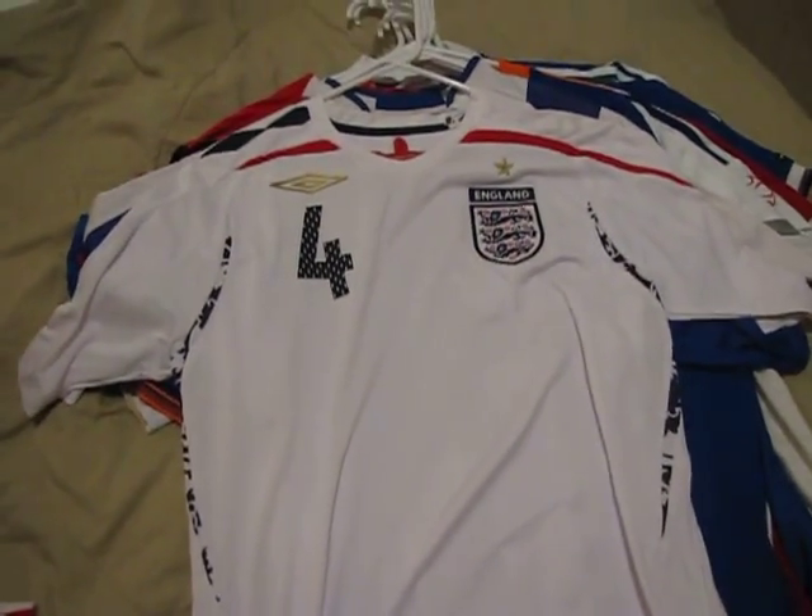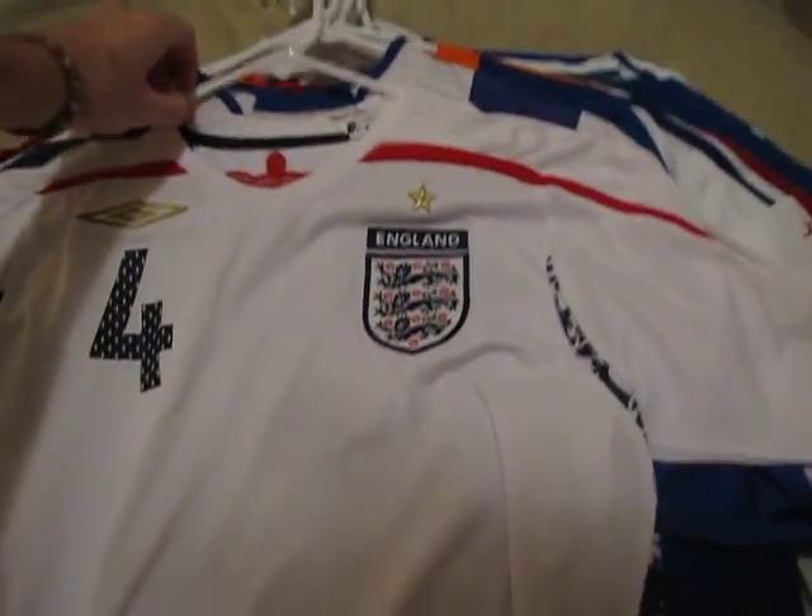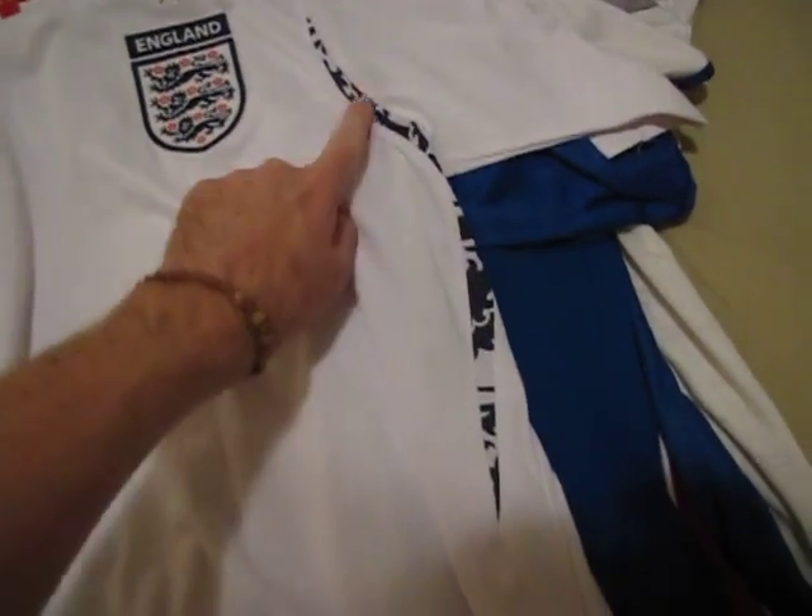Next we have England — Stevie G, Gerrard, from 2007 through 2009. It would have been the shirt they wore in the Euros, but they didn't qualify. Really smart design — I like the sort of inlay three lions fabric in there. And, Stevie G.